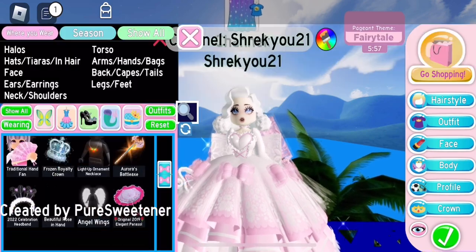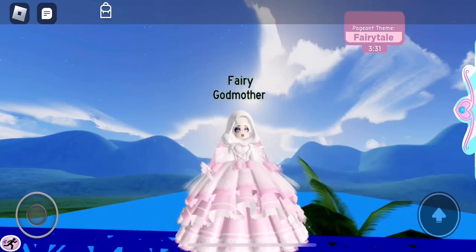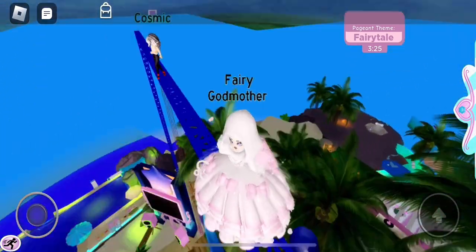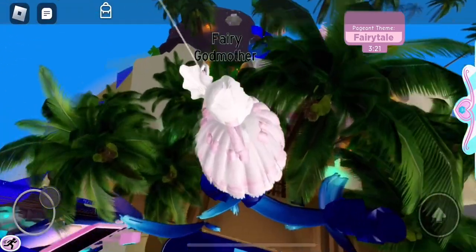Then we throw on the Miss Lady Rose back bow for some extra accessories. I couldn't find a hat but I do end up finding one later. I ended up using the Hooded Disguise because the Fairy Godmother from Cinderella has a hood, and this hood is just so adorable.